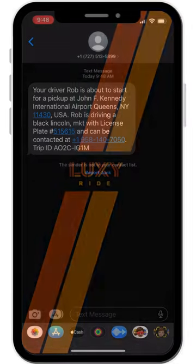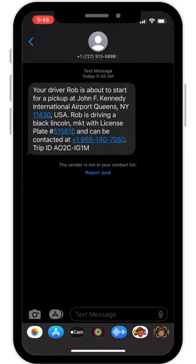On the day of your upcoming ride, you will get a text notification when your driver is on their way. This will include the make and model of the vehicle they will be arriving in, along with their license plate number and a phone contact number for the driver.